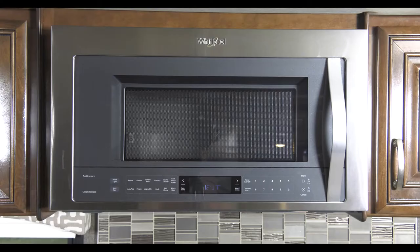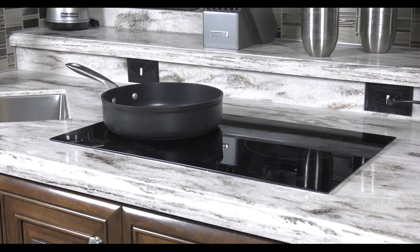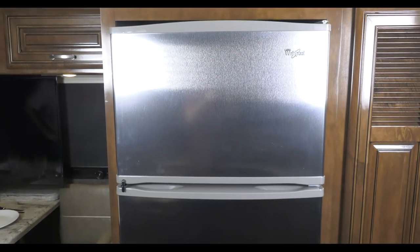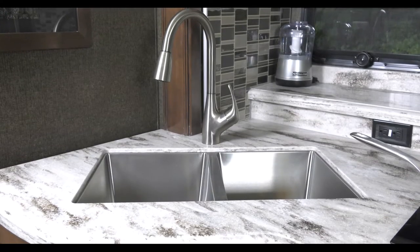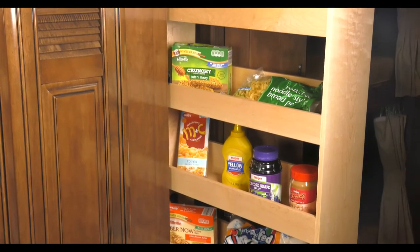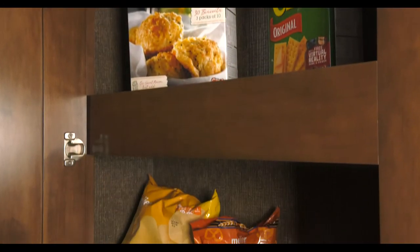Standard in the Aria 4000 are the convection microwave, electric induction cooktop, residential stainless steel refrigerator, double bowl stainless steel sink, and pull-out countertop extension. Storage is unmatched with large pull-out drawers for all your pots and pans in the kitchen, plus a pull-out pantry along with a large storage pantry.